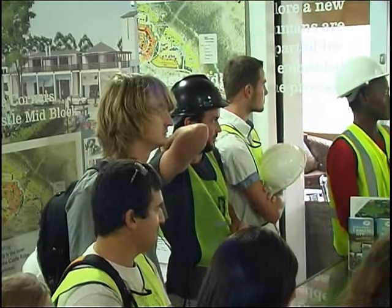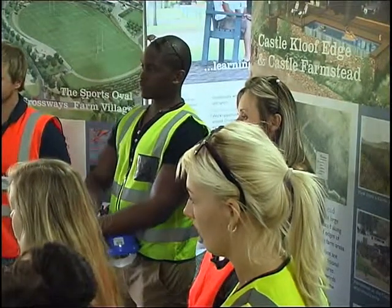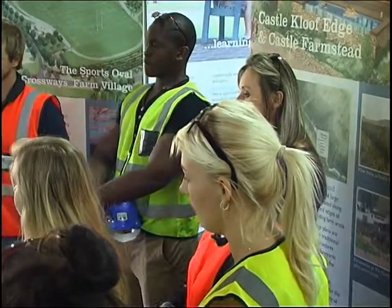Hi everybody. Welcome to Crossways. I don't know if you've been here before — some of them have been here before — or is it all first time? First time.